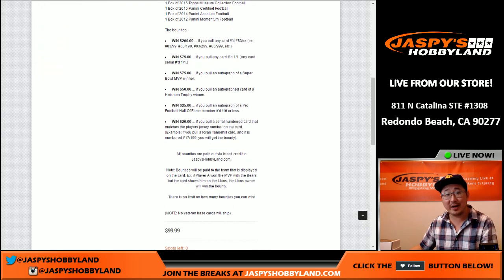In this particular Bounty Hunter Mixer on October 1st, you can win $200 if you pull any card numbered 83 out of whatever — 83 out of 99, out of 199, out of 299, out of 999. $200, just like that.